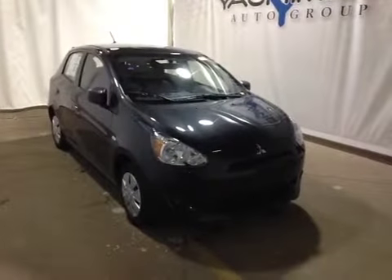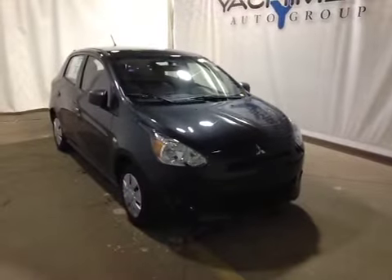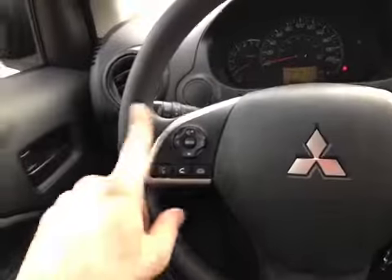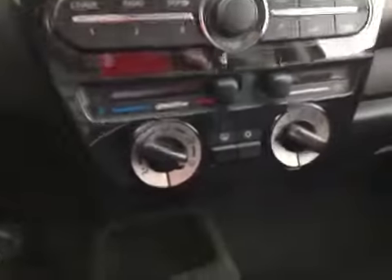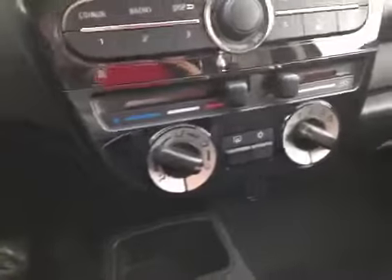Thanks for watching. Today we're proud to present this 2015 Mitsubishi Mirage. Here inside the Mirage, we're looking at the steering wheel where you have control over your media. Down on the door we have power windows and locks. Power mirrors are right up here. In the center is a CD player and AM/FM radio. Down below we have heat and AC.